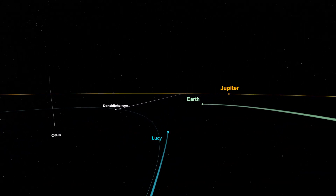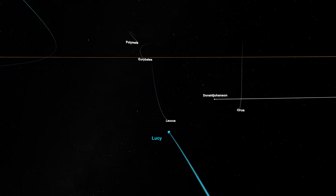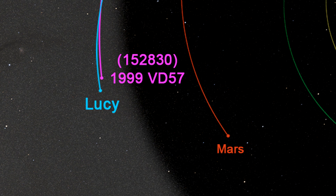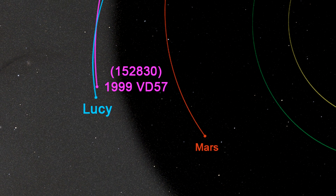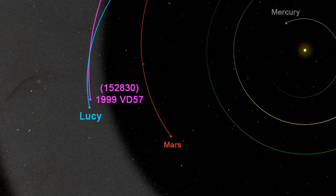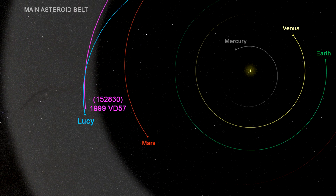Mission specialists have approved the proposed mission change, and the asteroid, which still lacks an official name and is therefore referred to only by a code, will become the first object that the Lucy probe will pass by. According to measurements, it seems that its diameter is only about 700 meters. In that case, it would be a visit of the smallest asteroid from the main asteroid belt in history.